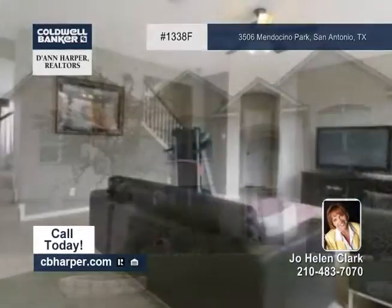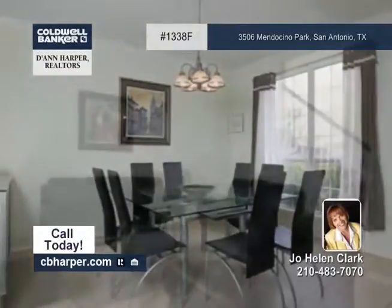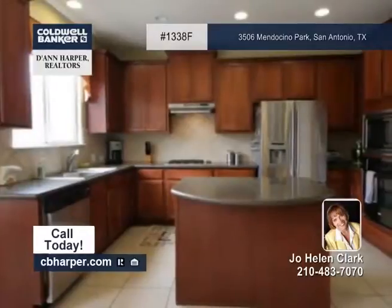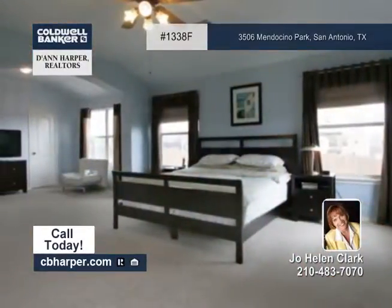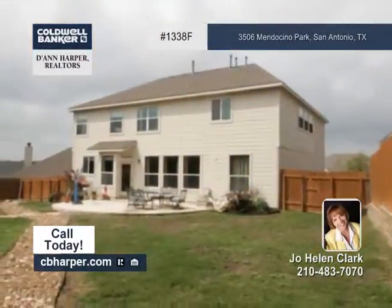On an oversized lot, this five-bedroom, four-bath home is absolutely delightful. It features an expansive foyer, which opens to a formal living and dining room, plus a bright and spacious kitchen with stainless appliances and a breakfast bar. The roomy master suite has a sitting area and a huge master bath.